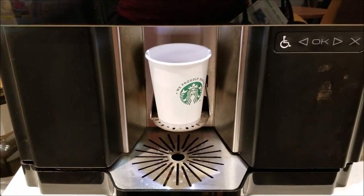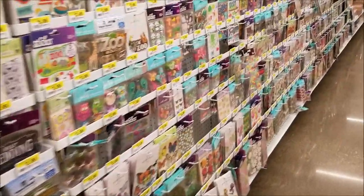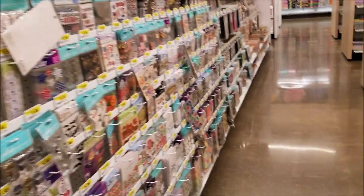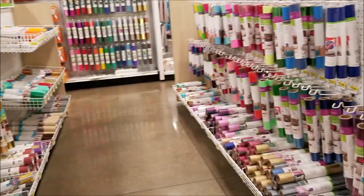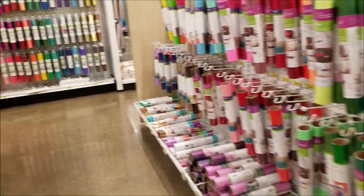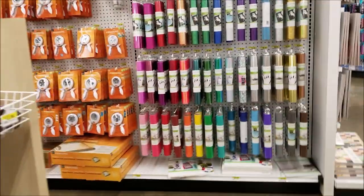Here are the stickers — lots and lots of stickers. And here's the Cricut section with all the Cricut vinyl. I haven't gotten into using Cricut vinyl yet, but they had a lot of it — a lot of it.